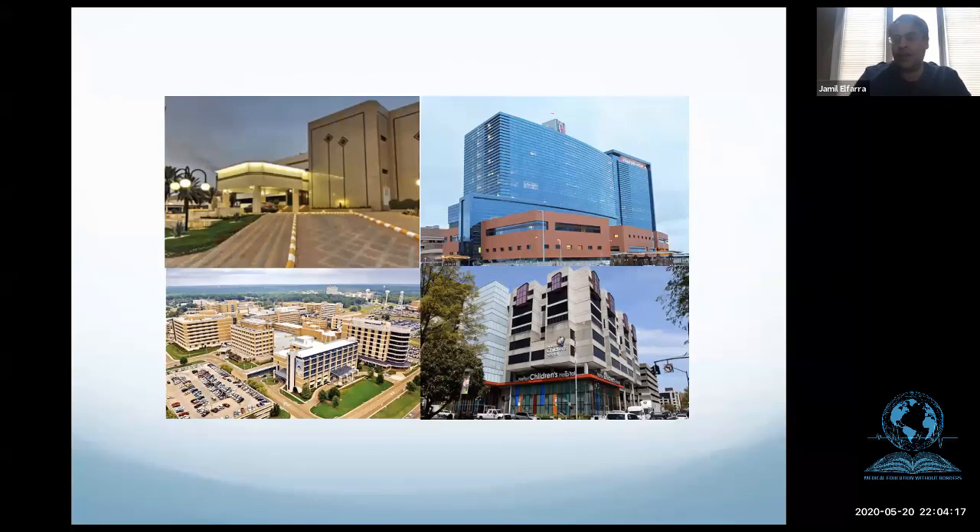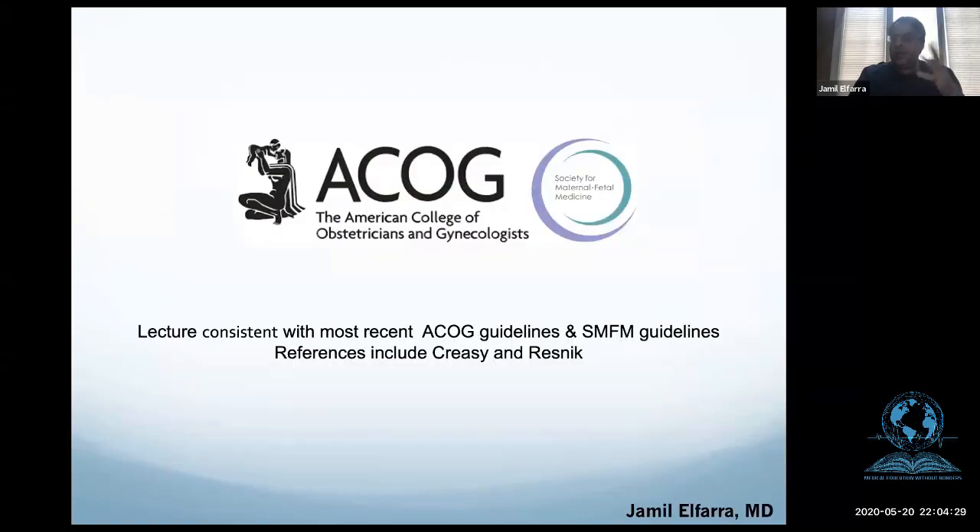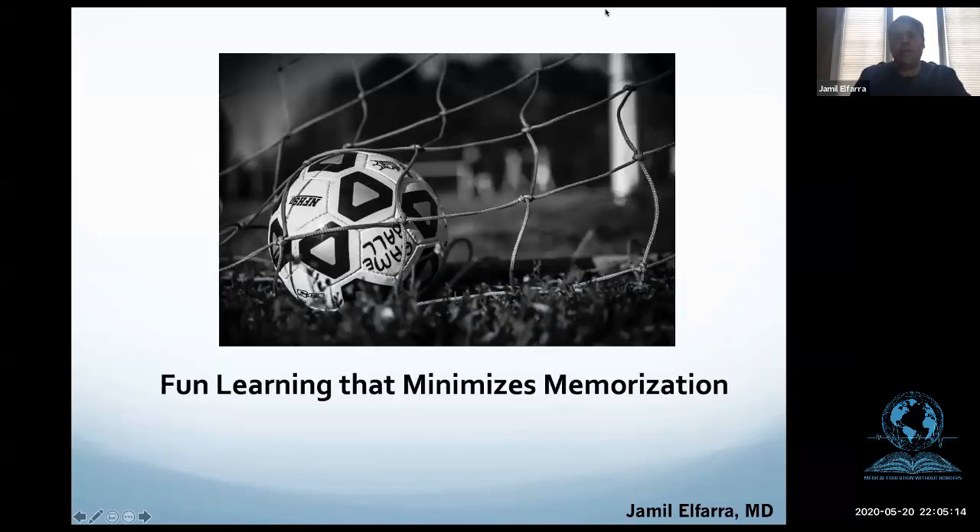When you look at maternal physiology, it is a very interesting topic. What I've noticed a lot of people doing is memorizing it, which is not what I want to do here. I want to make sure you guys understand the core concepts. This lecture is consistent with the most recent guidelines from the American College of Obstetrics and Gynecology and the Society of Maternal Fetal Medicine, and a lot of the material is referenced from Creasy and Resnik, a very well-respected book in the OB-GYN world. My goal is always fun learning that minimizes memorization.